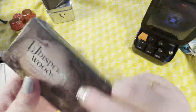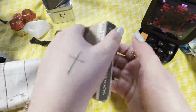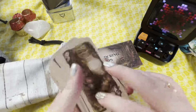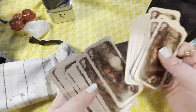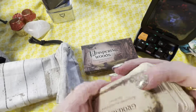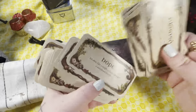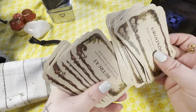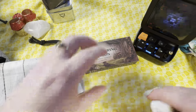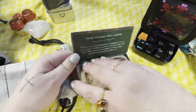I also have the Whispering Woods in another magnetic box in a bag I made. The backs are all the same. You get a keyword and then a little sentence to go with it. I have used this one quite a few times.